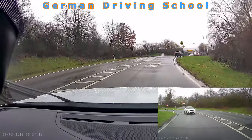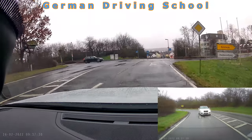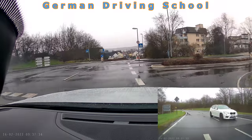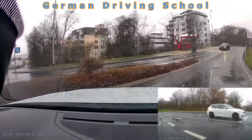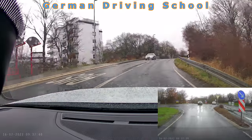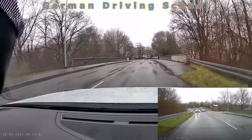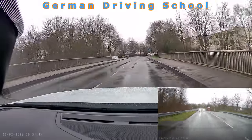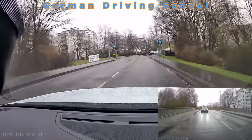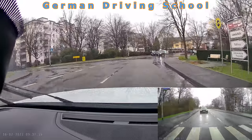On the right side you see the board — maximum speed is 50. After turning right you can see the 30 zone beginning, which means maximum speed limit is 30. In a 30 zone the basic priority rule is right-before-left, and of course you don't want to miss right-before-left in your driving exam.